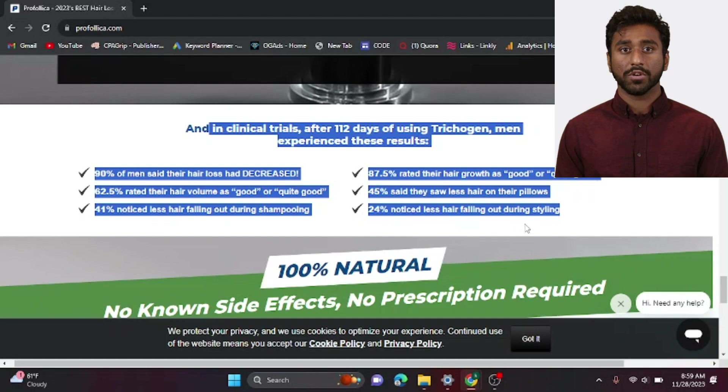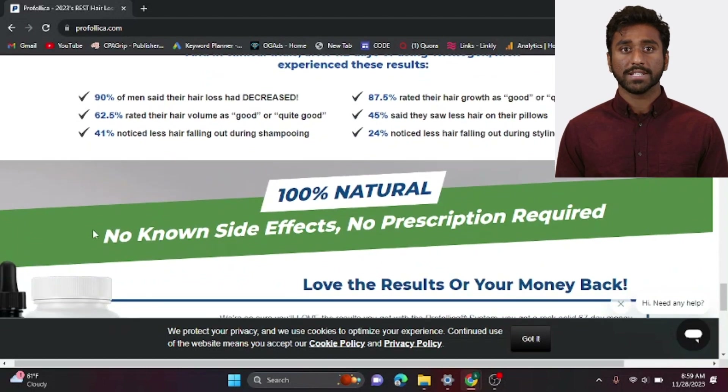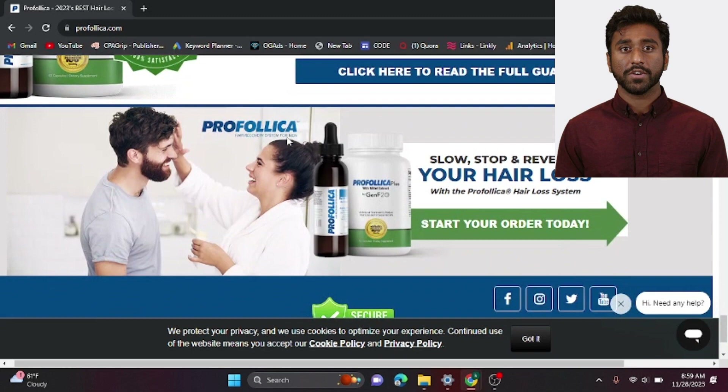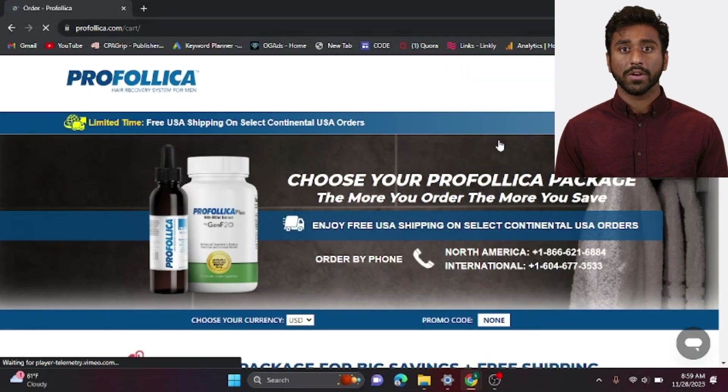In fact, Trictogener has shown impressive results in clinical trials. After 112 days of using Trictogener, 90% of men reported decreased hair loss, 87.5% rated their hair growth as good or quite good, and 62.5% rated their hair volume as good or quite good.